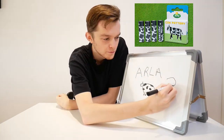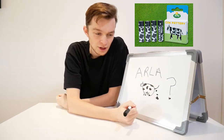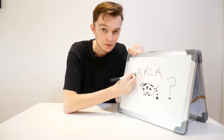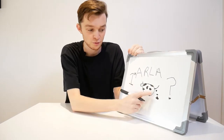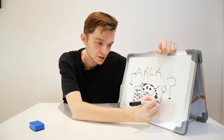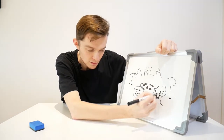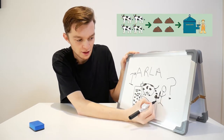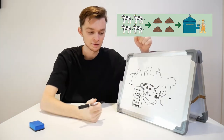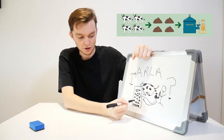So, how does it work? How does Arla turn cow poo into batteries? Well, first the cow poos, obviously. And then somebody comes and collects the cow poo and brings it to a large, really big container. The container is used to store the cow poo.